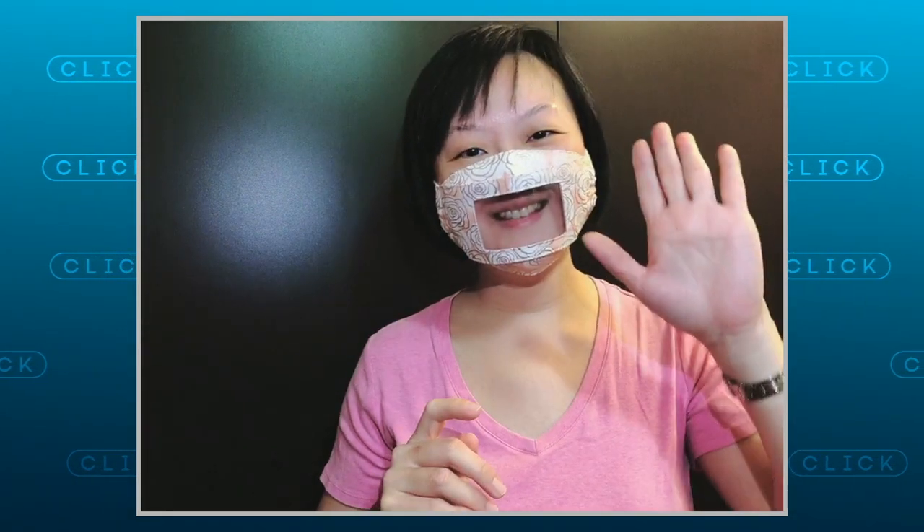If you do decide to customise your mask, just make sure you can still sterilise it. The fabric on this one is machine washable, and the electronics I can slip out and sterilise with ultraviolet UVC. But to be honest, I think I'll probably just keep this one as a novelty.